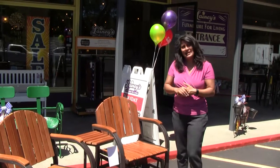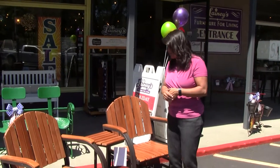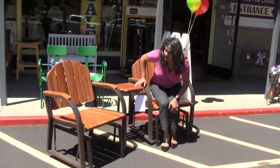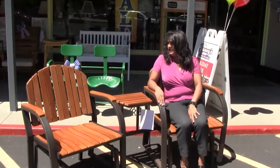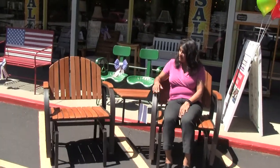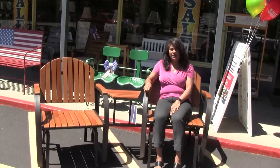Hi, welcome to Laney's. My name is Elaine, and this is our gliding rocking patio set that we just got in for the summer. It's got two gliders on it — both seats glide. It is wood and aluminum.